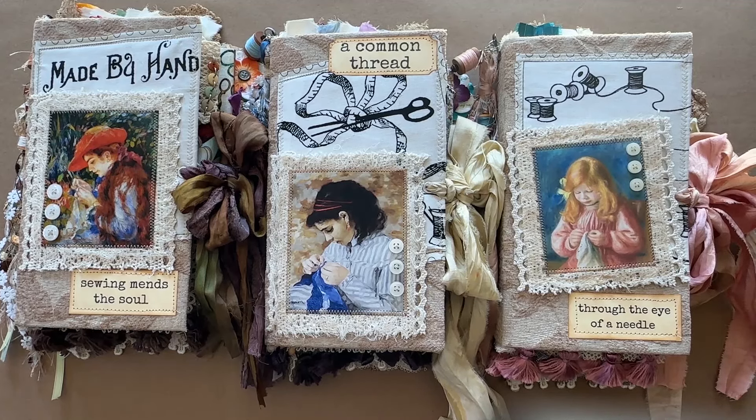Hi crafty friends, I'm here to share some stitching and sewing themed journals with you today. I'm going to pop them in my Etsy shop — they are for sale. It's been a while since I've done this, so bear with me. I've had to change equipment and update programs, and they permanently disabled my Facebook account without explanation, and I have yet to find out if that will ever be recovered.